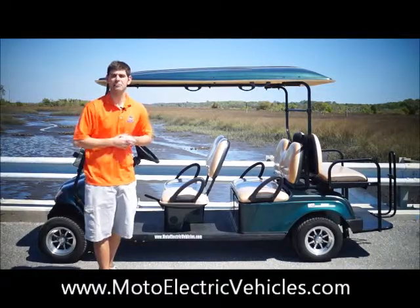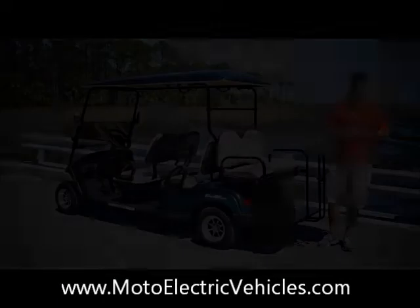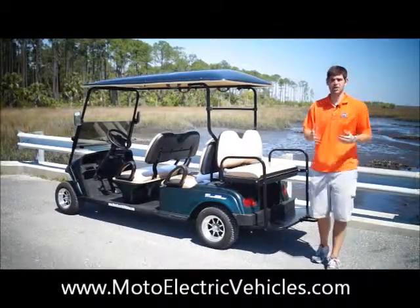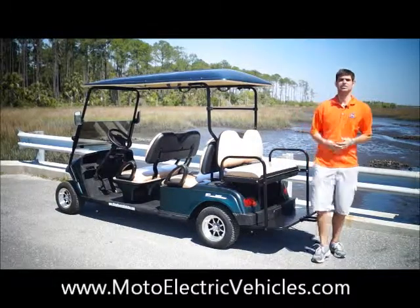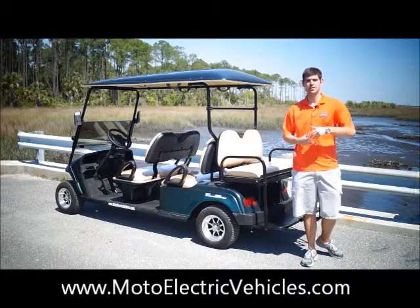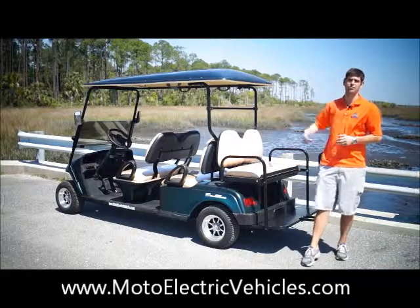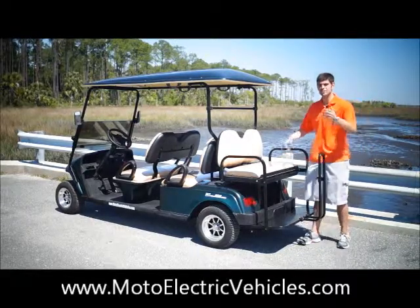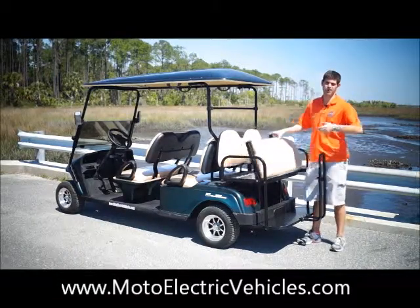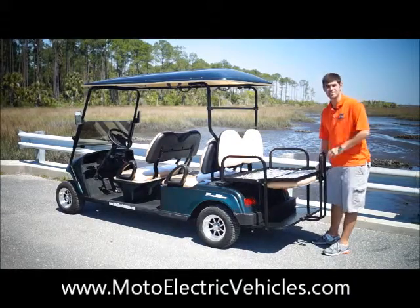By the end of this video, you're going to want to buy the six passenger, back-to-back non-street legal golf cart from Moto Electric Vehicles. We went over a lot of the reasons why this vehicle is one of the best non-street legal carts out there. Let me explain to you why it's non-street legal: it doesn't come with seat belts, and it won't come with a VIN number or an MCO like a street legal cart would. So if you need a license plate, you're going to have to go with the street legal version. Most manufacturers are offering these carts with lower motors and lower miles — it's just not worth it. You might as well get the quality components for a relatively same price.